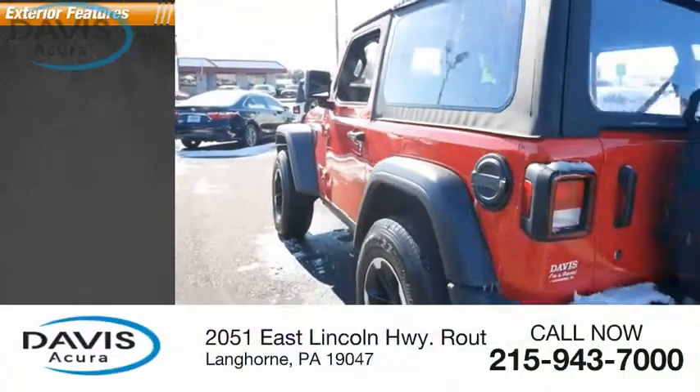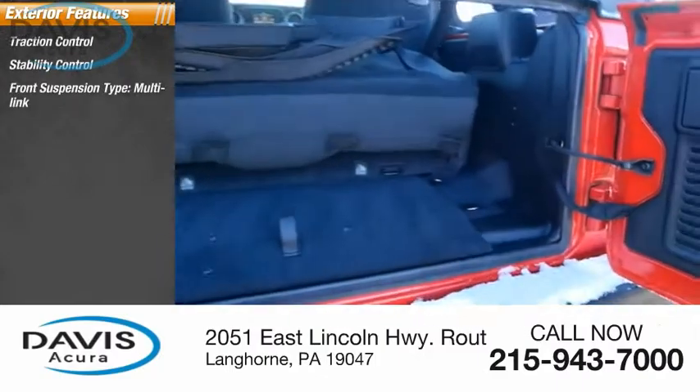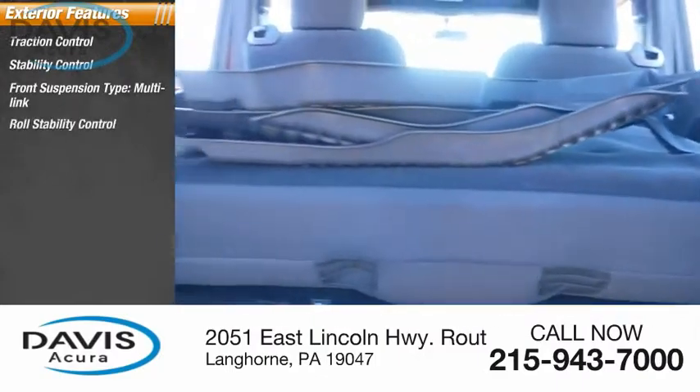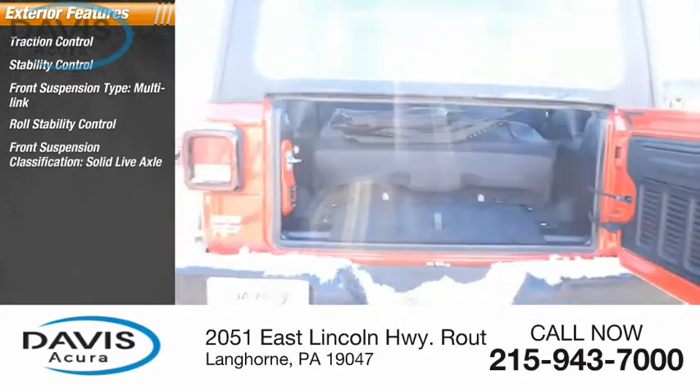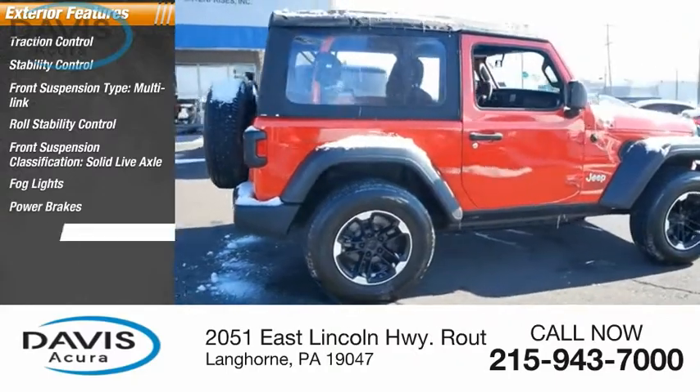Here are some of this vehicle's great options: traction control, stability control, front suspension type multi-link, roll stability control, front suspension classification solid live axle, fog lights, power brakes, braking assist.